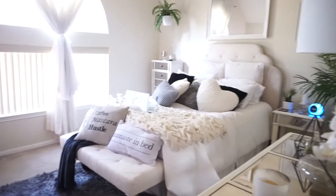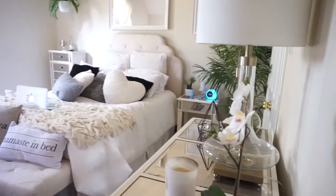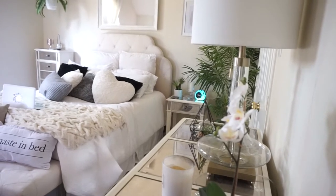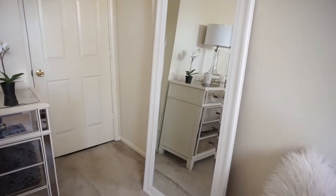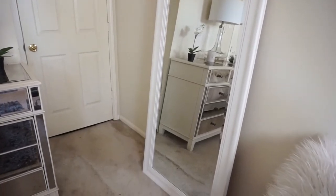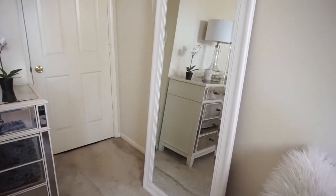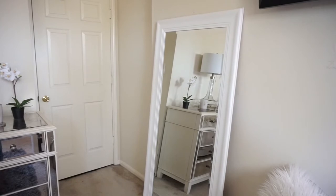Hey guys, welcome to my room — make yourselves at home! This is just a little overview. I apologize for my voice, I am a little bit sick. Starting to the right of the door is this mirror. This mirror is from Home Goods — I really recommend checking out Home Goods if you're looking for an oversized mirror for cheap.